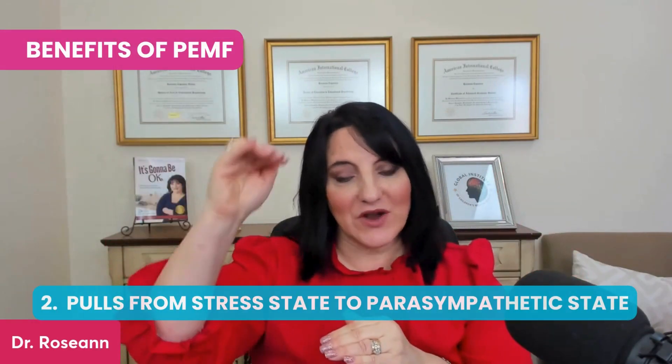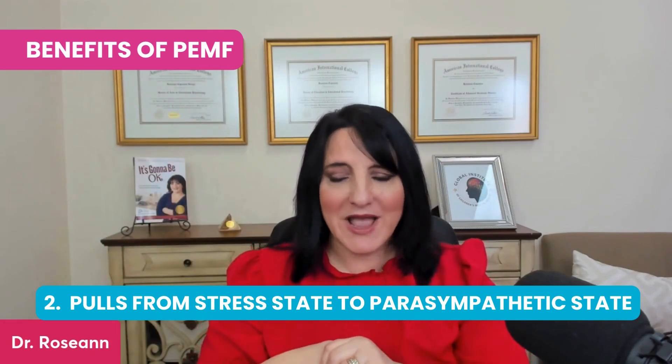PEMF pulls you from a stress state down into a parasympathetic state. We want to be in a parasympathetic state because you cannot think properly, take action, or pay attention, nor can your body heal properly if you are in a stress-activated, sympathetic-dominant state. This is why so many people during the pandemic with heightened stress levels were being diagnosed with ADHD. Ritalin, Adderall, and Concerta are the same pharmacologically — they just have different release timing.